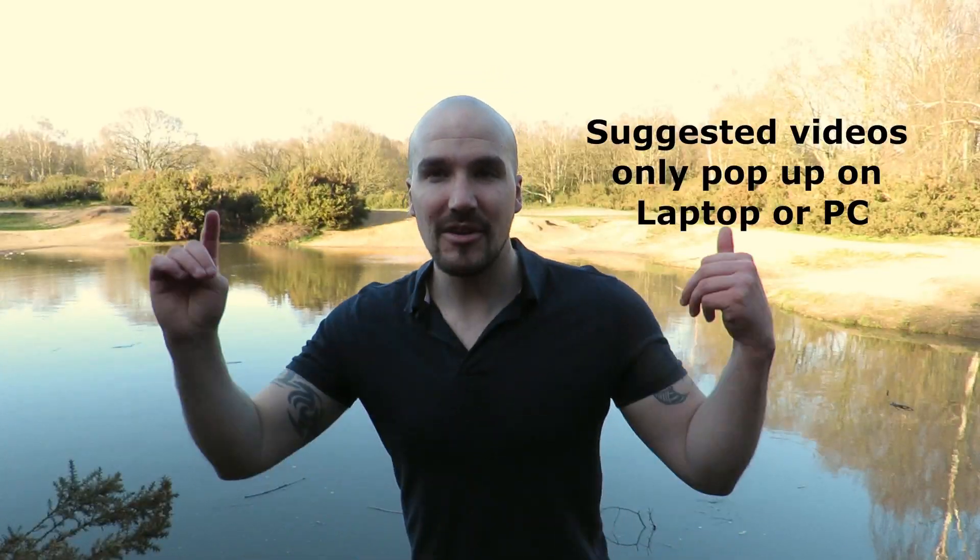Well there we go, that's everything you need to know about the common frog. If you enjoyed this video, check out one of these other British wildlife videos and subscribe to the channel. Thanks for watching and I'll see you next time.